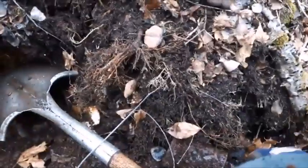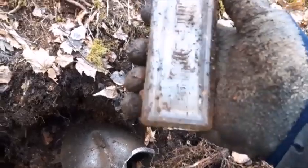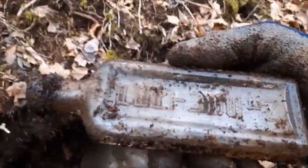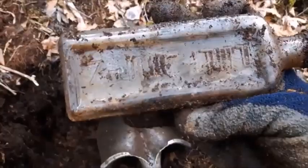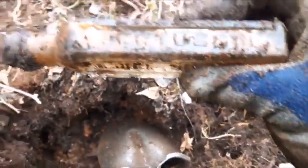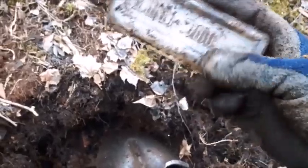We got another one folks — it's a screw top, embossed on the face. There's a Z in it. It's embossed on the edges here too. Purtison — I think that was a cough syrup or something. That's a nicely embossed bottle, I'll probably keep it.